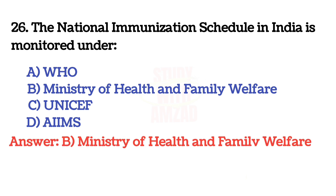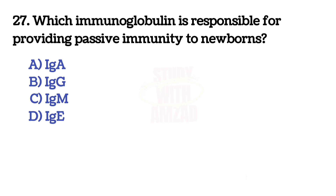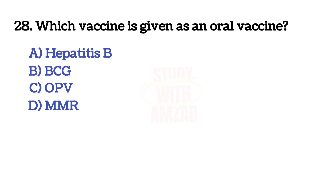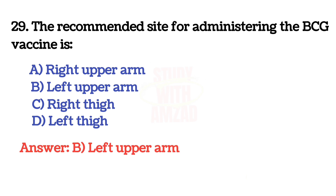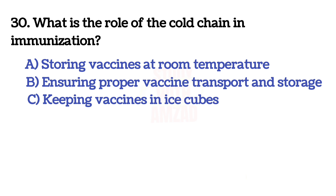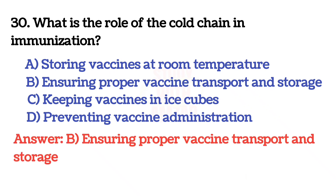The correct answer is B: Ministry of Health and Family Welfare. Next question: which immunoglobulin is responsible for providing passive immunity to newborns? The correct answer is B: IgG. Next question: which vaccine is given as an oral vaccine? The correct answer is C: OPV. Next question: the recommended site for administering the BCG vaccine is? The correct answer is B: left upper arm. Next question: what is the role of the cold chain in immunization? The correct answer is B: ensuring proper vaccine transport.